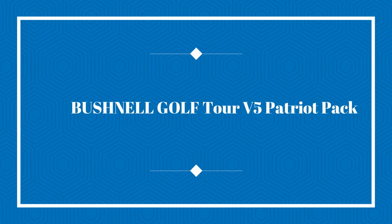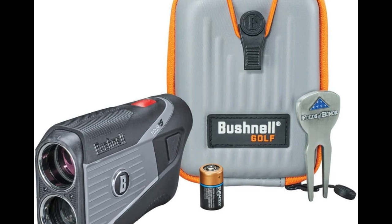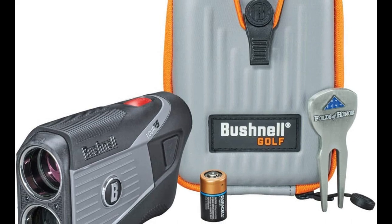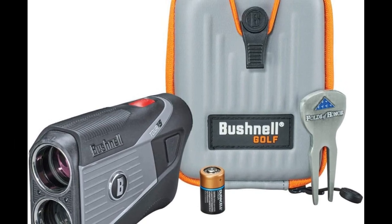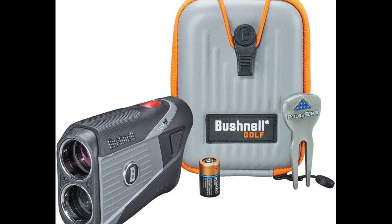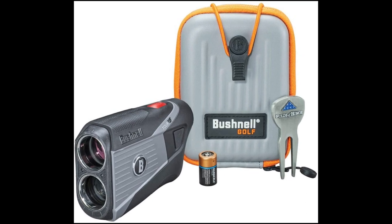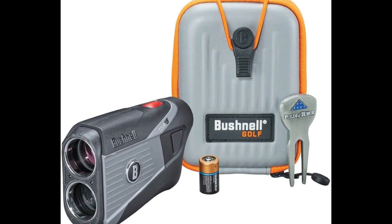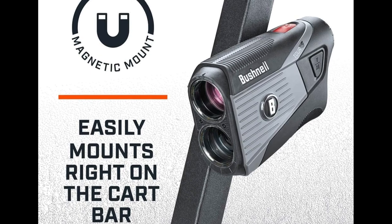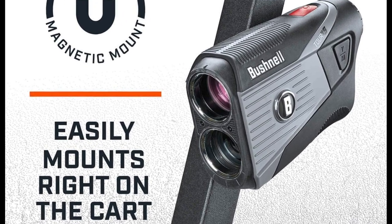Number 2 on the list is the Bushnell Golf Tourer V5 Patriot Pack. The Bushnell Tourer V5 is an excellent option for those that are a bit turned off by the price of the Bushnell Pro Z. The Tourer V5 features many of the same technologies found in the Pro Z, but at a lower price. You will get excellent magnification and visuals, making finding the pin and locking in much easier. The Tourer V5 also has magnetic cart mount technology to help you keep your rangefinder close by throughout the entire round.